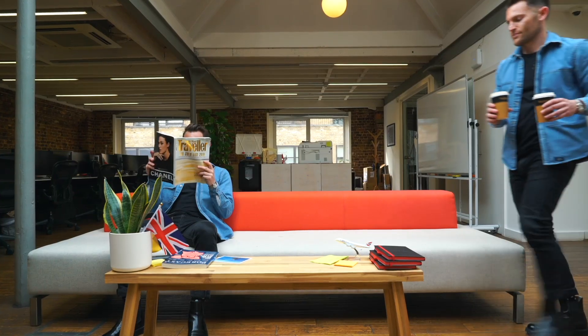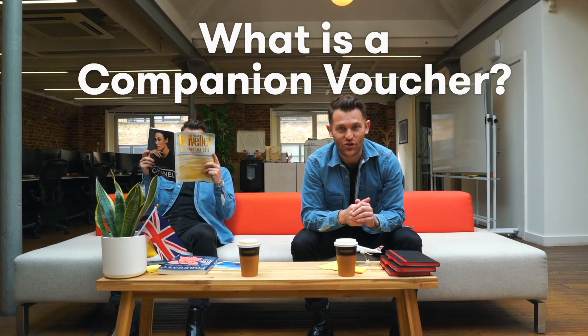What a fantastic day in London to talk about companion vouchers. A companion voucher is the most valuable benefit of any UK credit card. What it does is give you one ticket absolutely free when you buy another ticket using Avios. For example, if I buy a return ticket using Avios from London to New York and back again, I can get a second one for my companion free and I just pay the taxes, saving on all those Avios I would have had to spend on that second ticket.